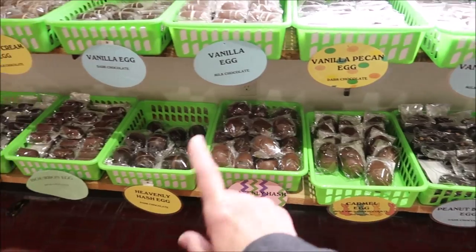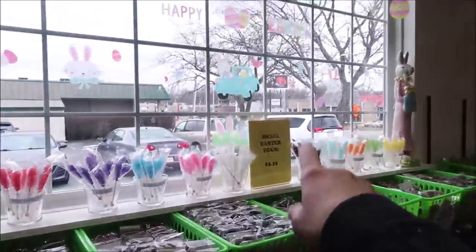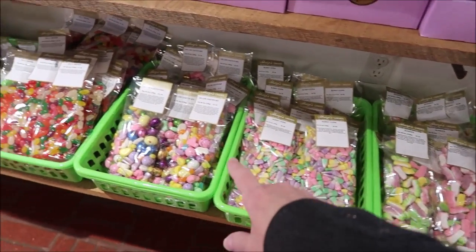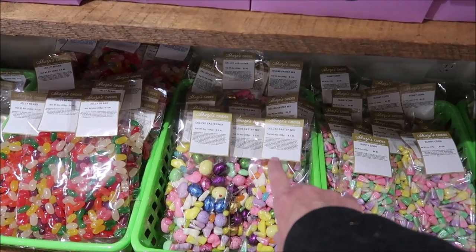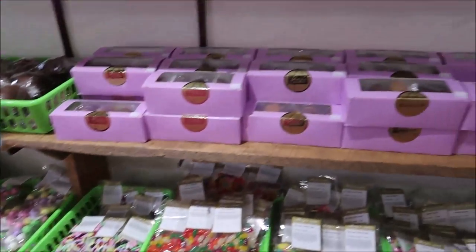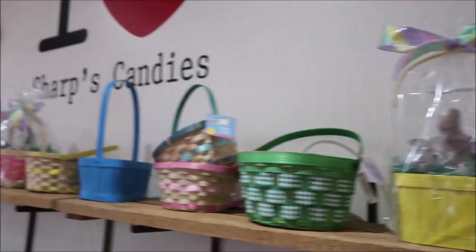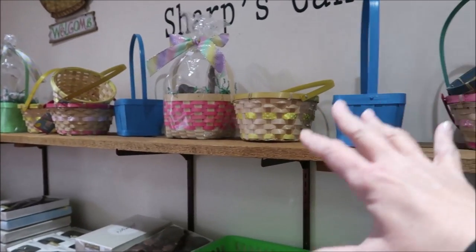The only ones we didn't get were the big ones because they cost more. The small ones are $2.35. They have bunnies, bunny corn — I love this, that is the prettiest mix, it's called an Easter Deluxe Easter Mix. And these are a box of the eggs if you just want to buy a variety. They also have pre-made baskets, but if you want you can come in and select your own basket and fill it with whatever you want.